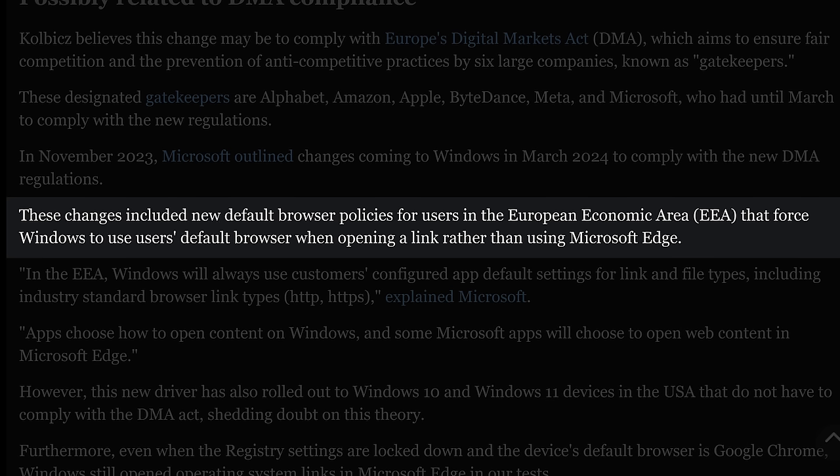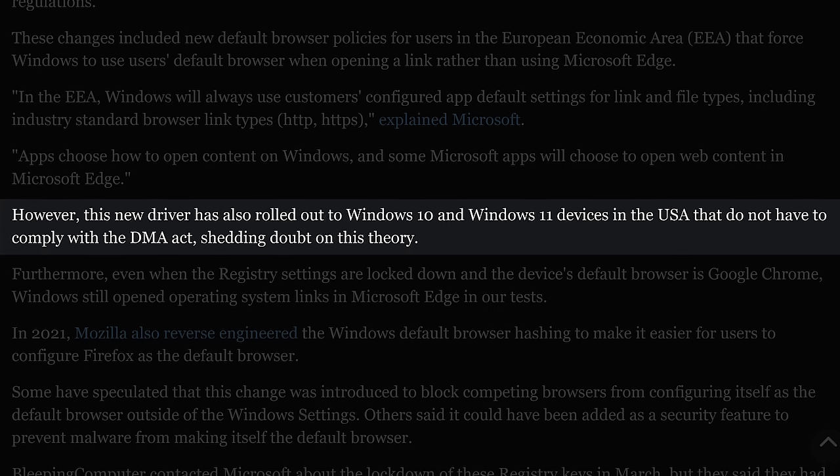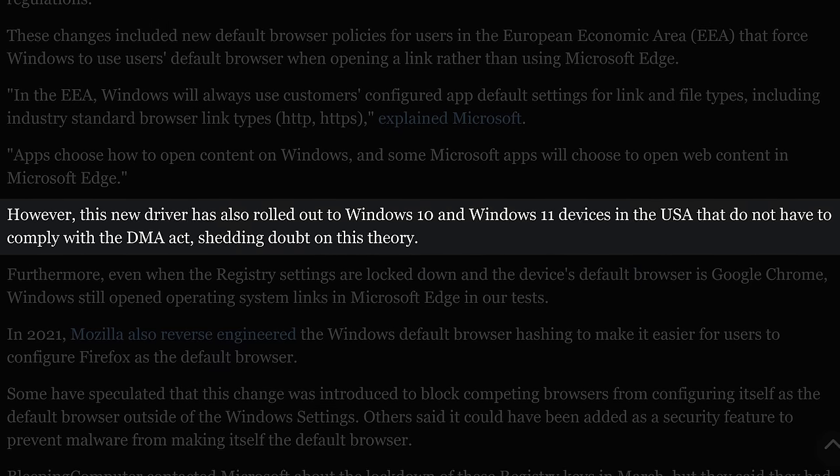Some of you may recognize those as the three things Edge likes to open the most. It's important to note that you can still change your default browser in the plain old Windows settings, which may explain why Kolbic thinks this is a response by Microsoft to the EU Digital Markets Act. By adding this driver, Windows 10 and 11 can't override default browser policies for PCs in the European Economic Area. But the new driver is also present on Windows machines in the US — presumably so we can get a little taste of what life is like over there. Fancy cheese, lockdown computers. Why is their bread so long? It must be nice.